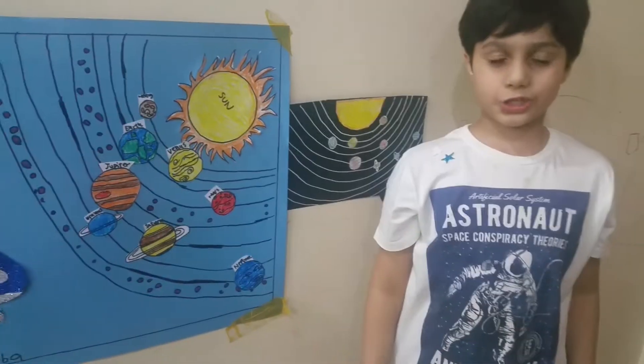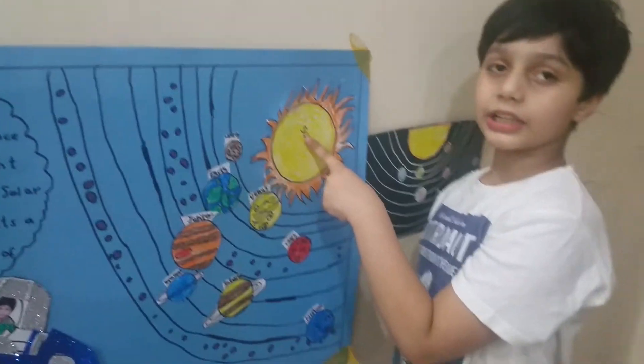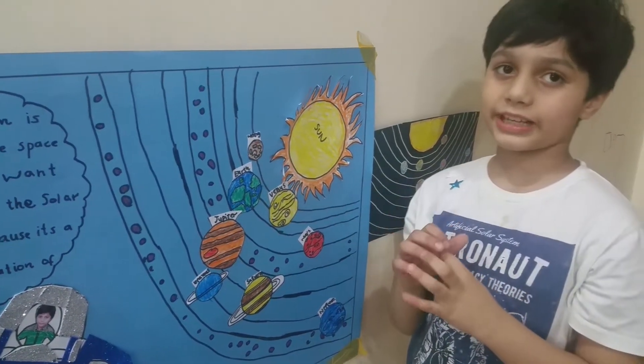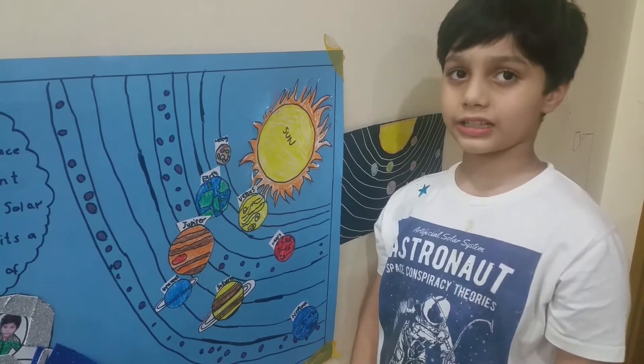Now I want to show you the solar system. Look, this is the star I was talking about — it is the sun. It is very hot. This is Mercury, the smallest planet orbiting the sun. It has no moons and it is brown in color.